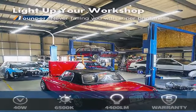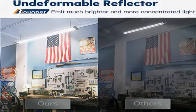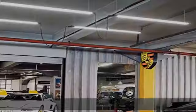Reflector design: this B-Bounder shop lighting is equipped with a reflector designed to provide more concentrated lighting and bring much brighter illumination than other lights without a reflector. Meanwhile, this robust reflector cover will not be bent or broken easily due to its strong construction. It significantly extends the service life up to 50,000 hours of these hanging shop lights.